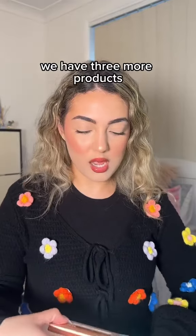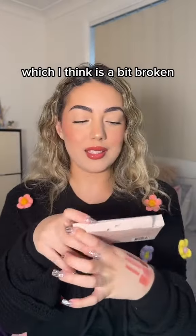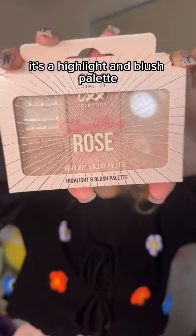We have three more products. A mascara — here's the wand. Second last item is a translucent powder. And finally, they sent me this little palette, which I think is a bit broken — it must have been the delivery. It's a highlight and blush palette.